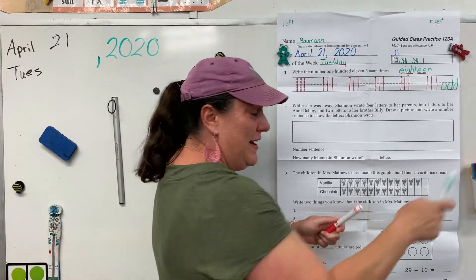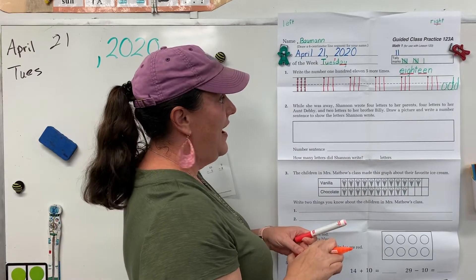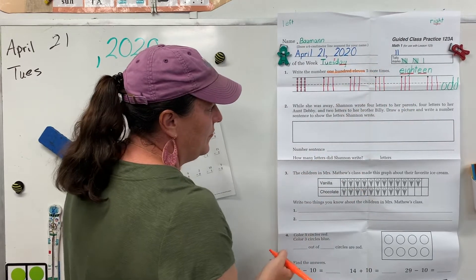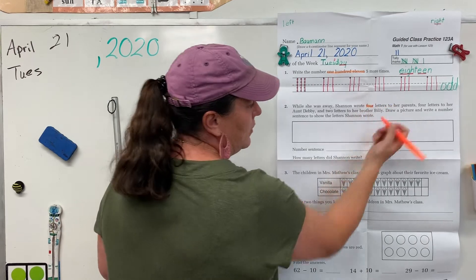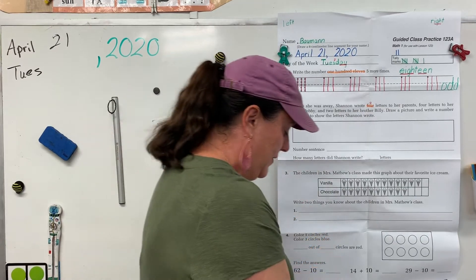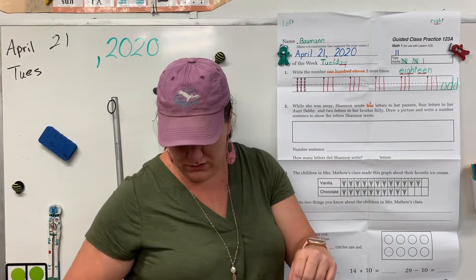Alright, get out those spy tools. I spy 111. In problem two, I spy the word 'four.' We can put a two over the OU. Let's practice that phonogram — that's our phonogram of the week. Ready? Ow, o, ooh, uh.